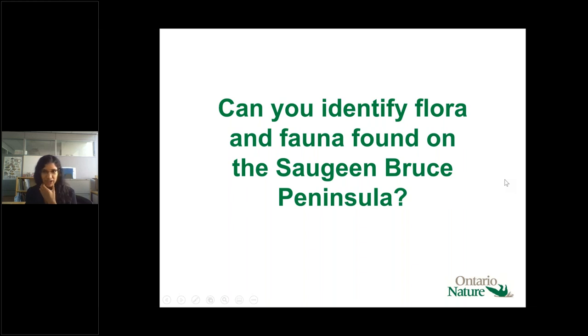That's it for the virtual tour — I hope you all enjoyed it and it will inspire some of you to get out and visit these properties when it's safe to do so. We'll wrap things up with a quick quiz to see if you know some of the flora and fauna found on the peninsula. I'll pull up a slide showing pictures of different species, and then you'll select what you think is the correct answer from the poll.